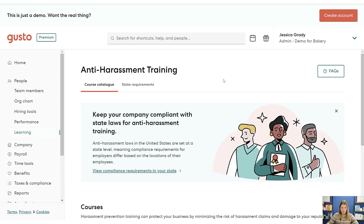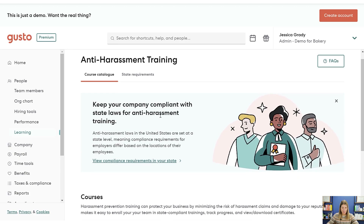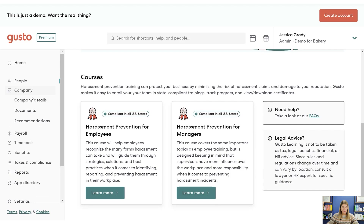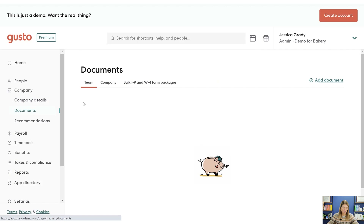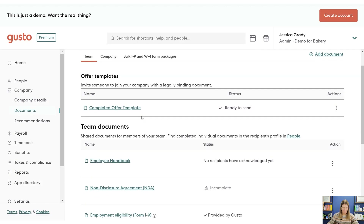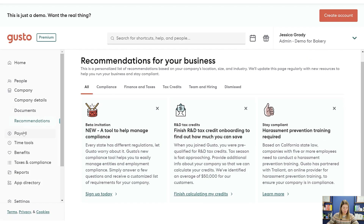It also looks like they have some training tools, so you can ask employees to complete certain training. From there we can move into the Company section where you can set up your company — that's something you do once. You can keep team documents here, and there are recommendations and opportunities to look at, like R&D tax credits they could potentially help with. They do keep up on stuff like that.